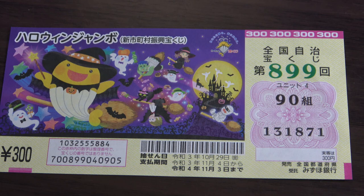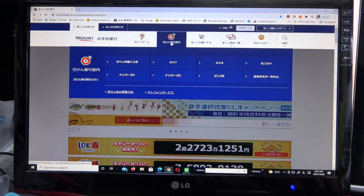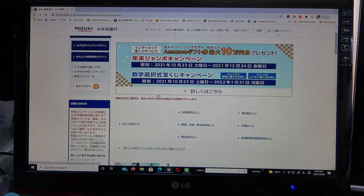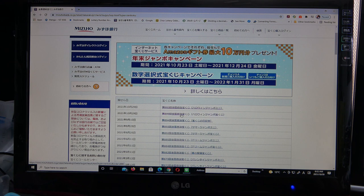Let's head over to Mizuho Bank's lottery page. You're looking at Mizuho Bank's lottery page. You need to find the target, then select Jumbo Takarakuji, then go down to this one — and there it is. This is the one we want. This one is for mini. For this video we'll be doing this one, which is for October 29th.